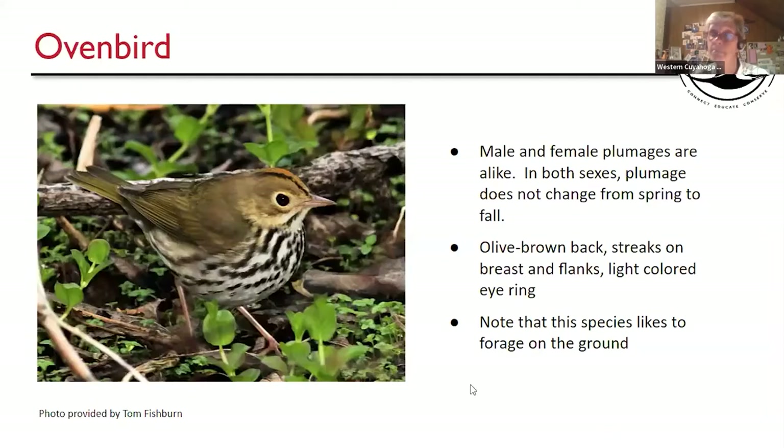Ovenbird — easy peasy, doesn't change one bit. It's a fun bird to look for, and it likes to forage on the ground, very much like the water thrushes.